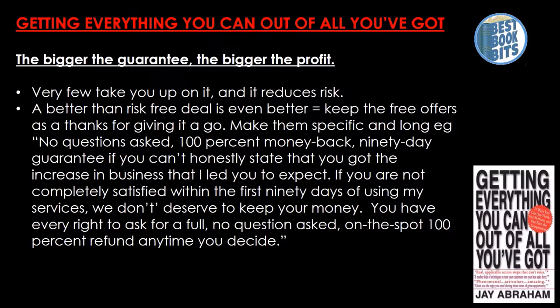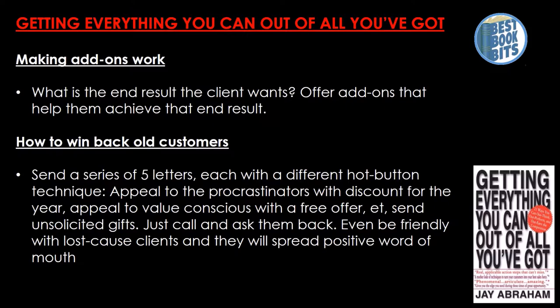Making add-ons work: ask what end result the client wants, then offer add-ons to help them achieve that end result. To win back old customers, send a series of five letters, each with a different hot button technique — appeal to procrastinators with a discount, appeal to the value-conscious with a free offer. Send unsolicited gifts, or just call and ask them back. Even be friendly with lost-cause clients, as they will spread positive word of mouth.